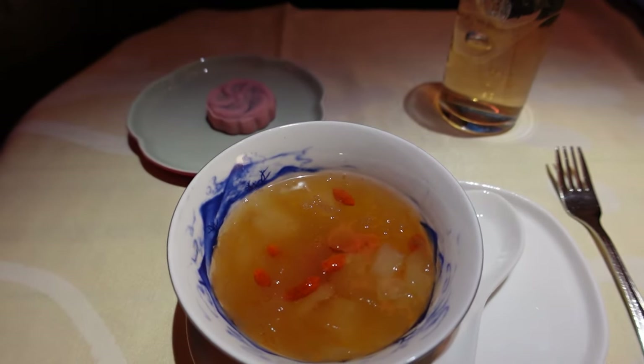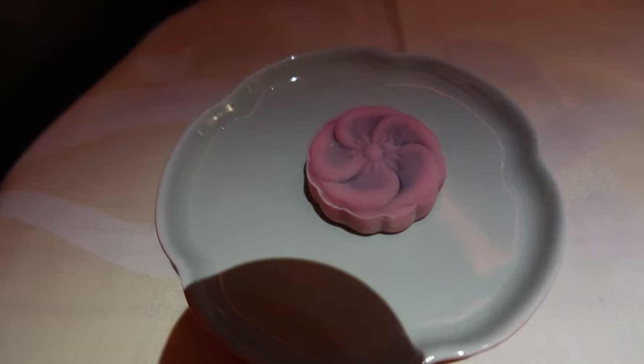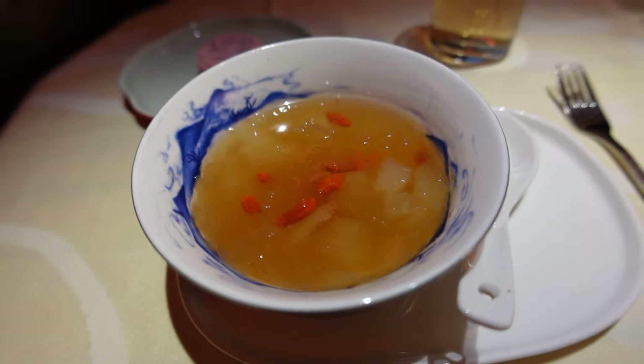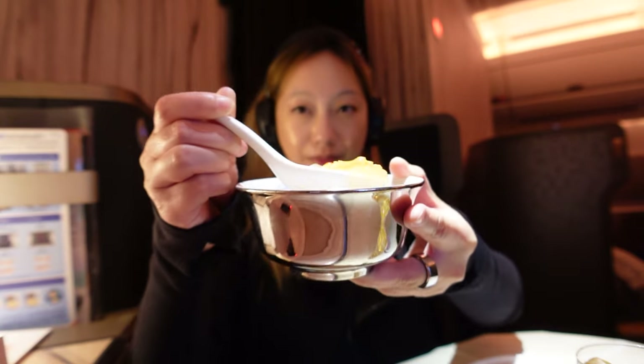Next up we have the dessert section. There's a sesame mung bean cake and stewed Asian pear with rock sugar. The stewed Asian pear is actually one of my favorite desserts and it tastes even better in the sky. The mung bean cake has black sesame in the middle and is actually surprisingly good. Both desserts are really good.